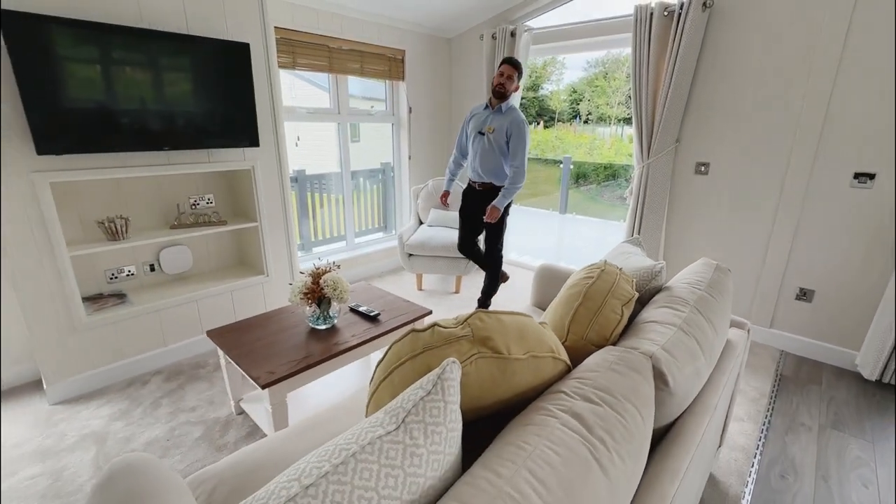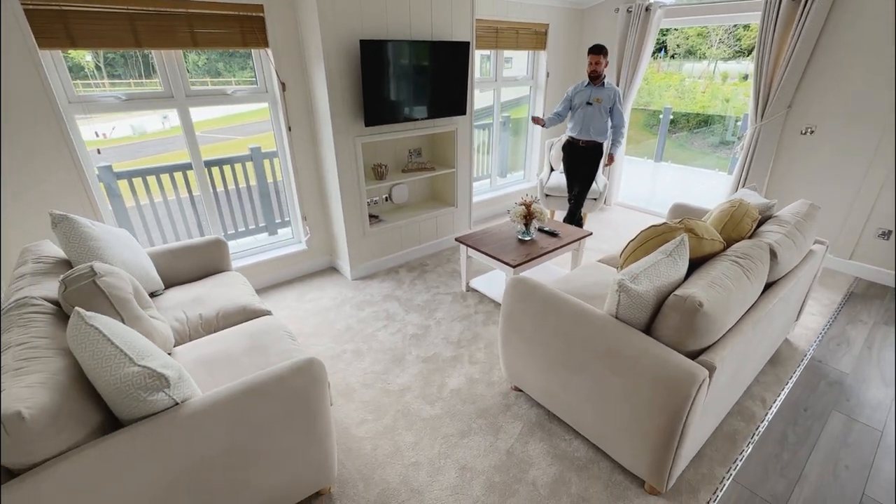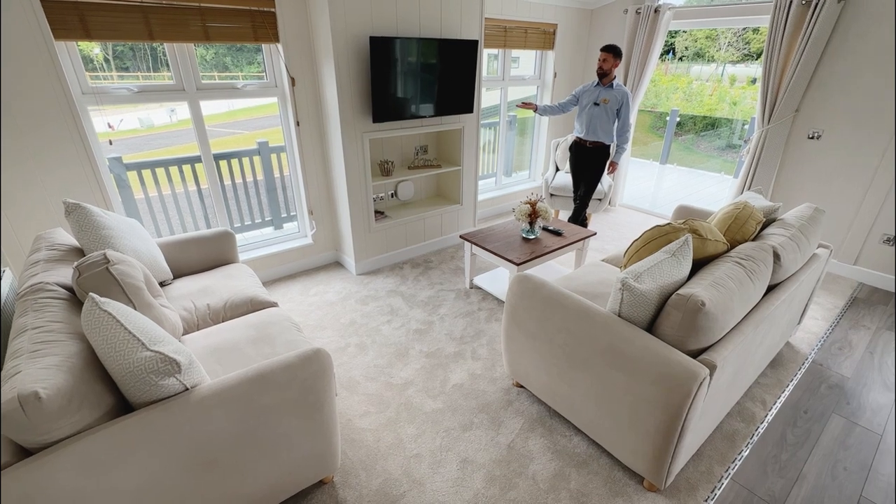Stepping into the lodge, you'll notice that it comprises itself of a large living area which comes fully equipped with your free-standing furniture, coffee table, along with a 42-inch TV.